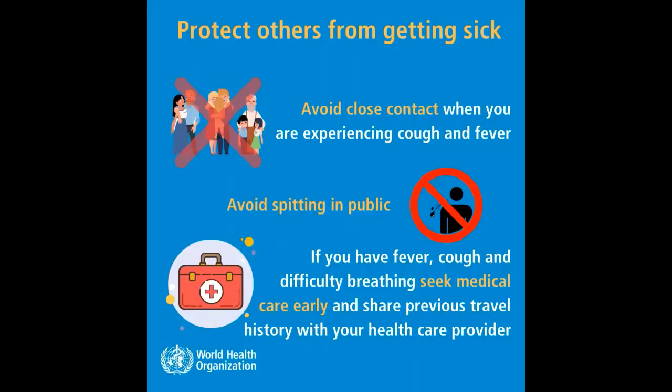4. Avoid close contact with others when you are experiencing cough and fever. 5. Avoid spitting in public. If you have fever, cough, or difficulty breathing, seek medical care early and share your previous travel history with your health care provider.